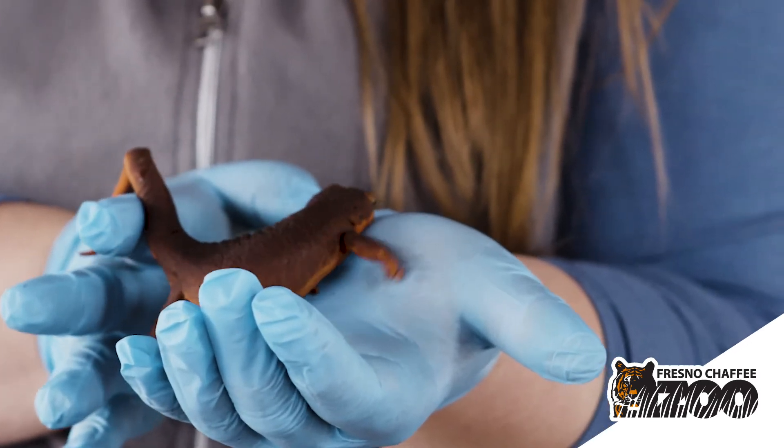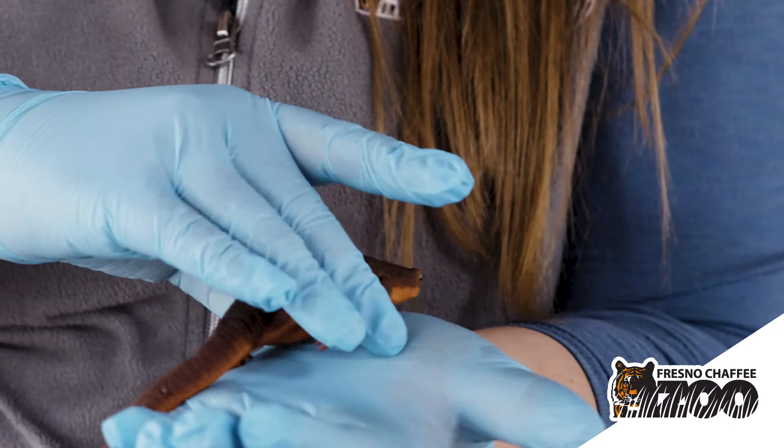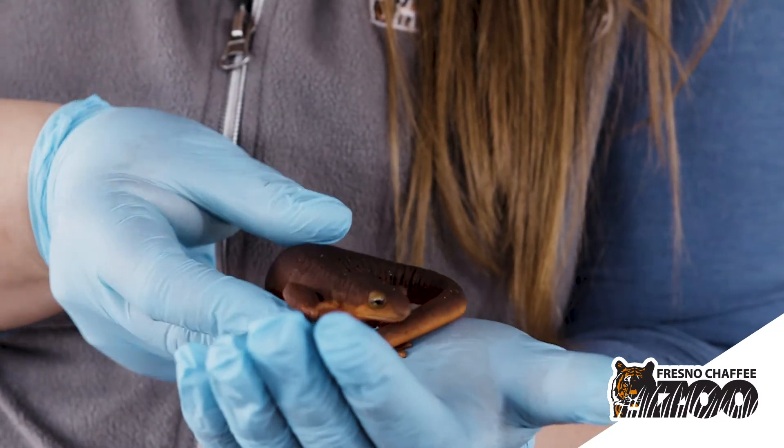These guys are amphibians. You'll notice I'm wearing gloves while I'm handling a rough-skinned newt friend. That is for my protection because of the neurotoxins, but it is also for his protection.